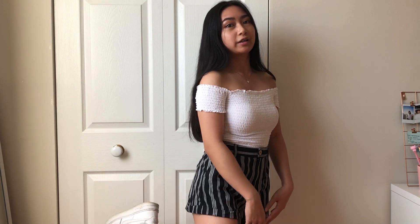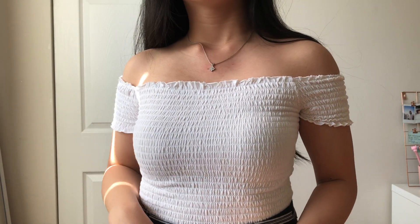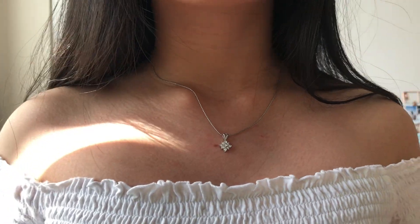This is the next outfit. I got this top from Garage, and the shorts are from Forever 21. I paired it again with white Air Forces. The material on the top is very stretchy and it's off the shoulder, which is really cute. I'm also wearing this necklace — it's basically the only necklace I wear and it was given to me.